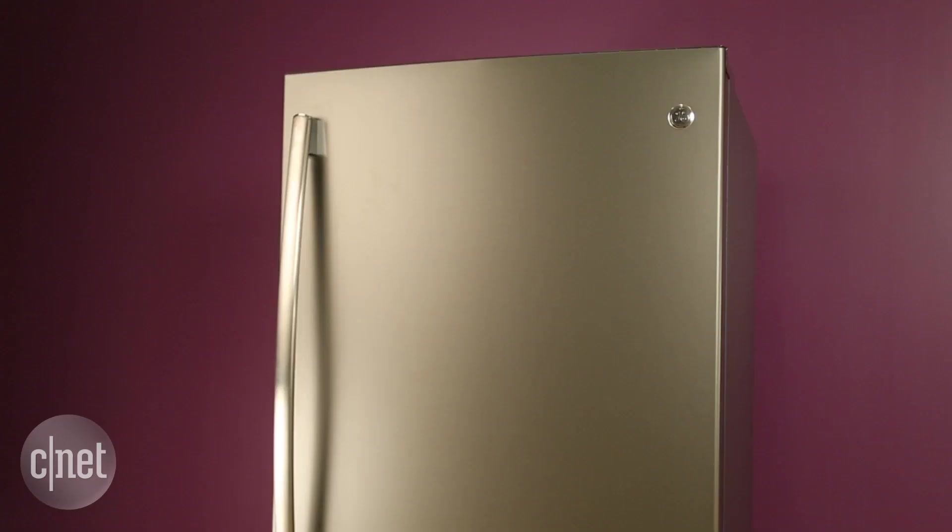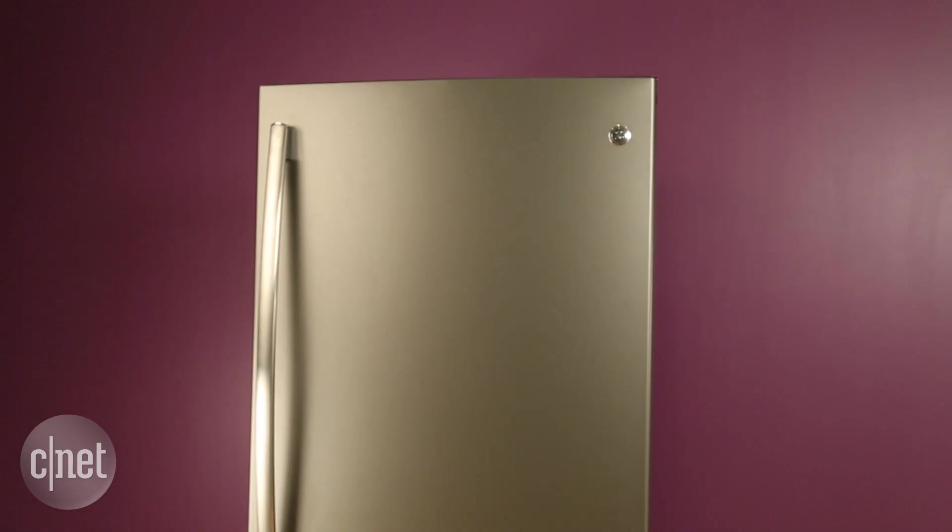The appeal of a slate finished appliance like this one is that you get that slightly higher-end look — better than white or black — but it's not quite as shiny or as fingerprint-prone as stainless steel. If I put my hand on it and rub it around, you can see it's not leaving many marks. It's a lot better than a lot of stainless steel appliances that we test.